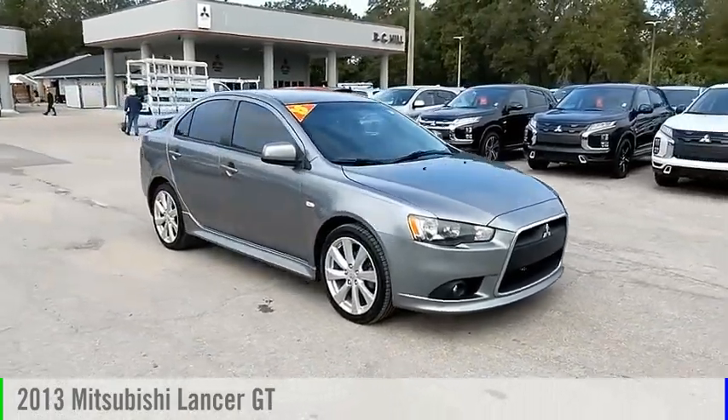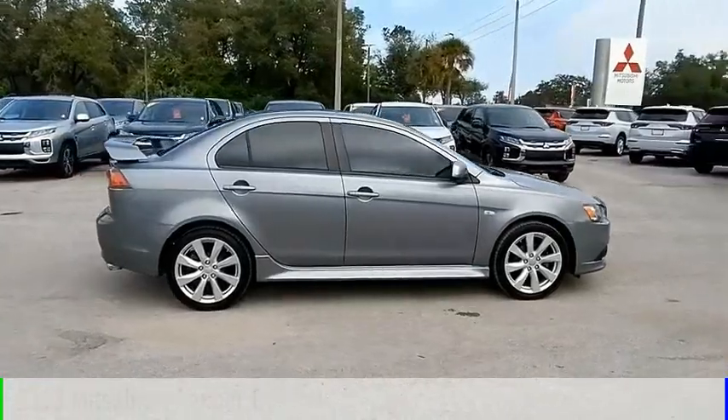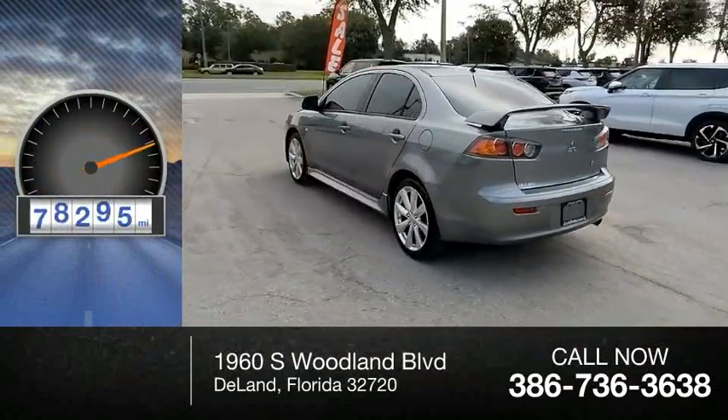Looking for the right vehicle? Check out the 2013 Lancer. This vehicle is powered by a front-wheel drive, 4-cylinder, 2.4-liter engine. This vehicle has less than 100,000 miles.